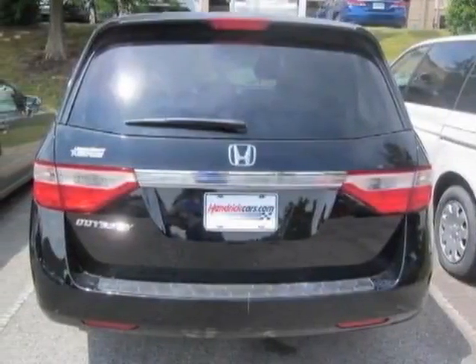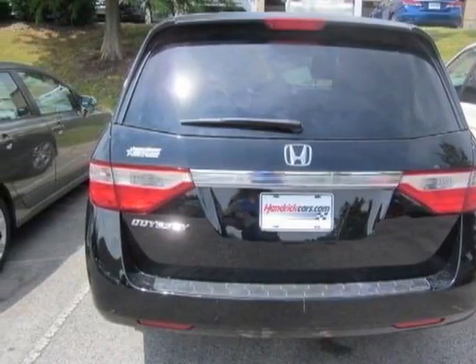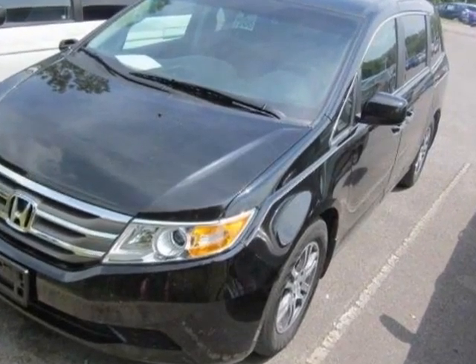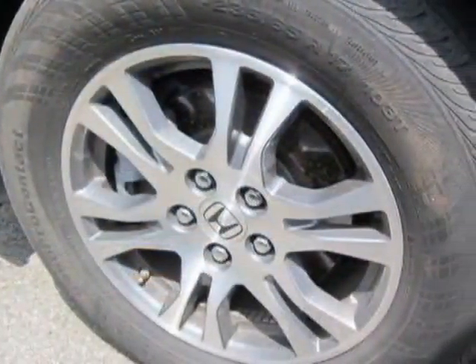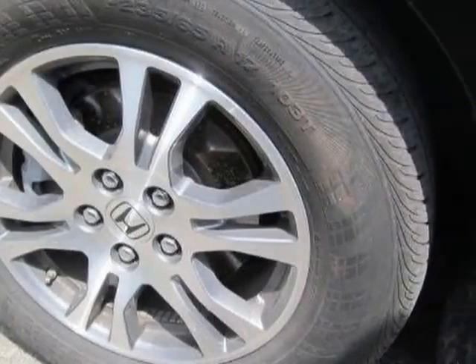Take a look at the certified pre-owned 2011 Honda Odyssey. Carfax has certified this Odyssey as having one owner. This Odyssey has just under 32,500 miles.